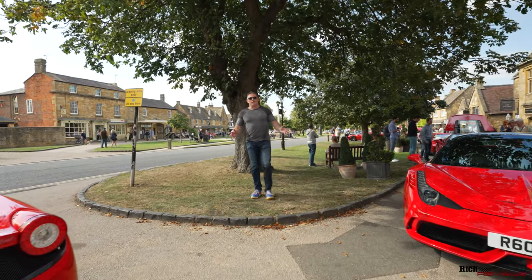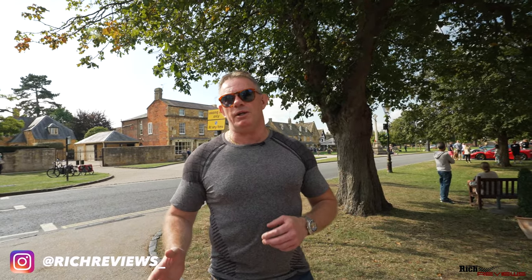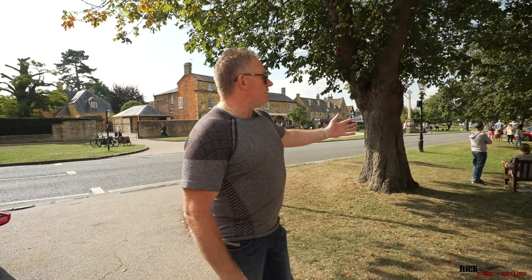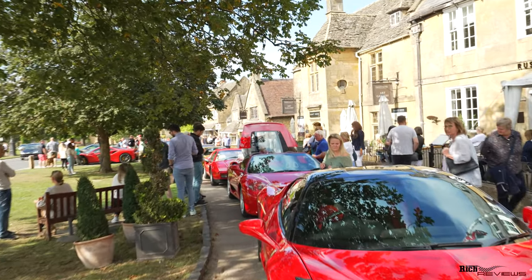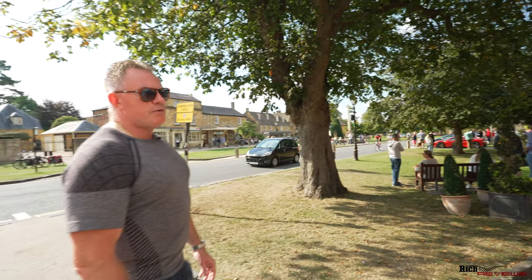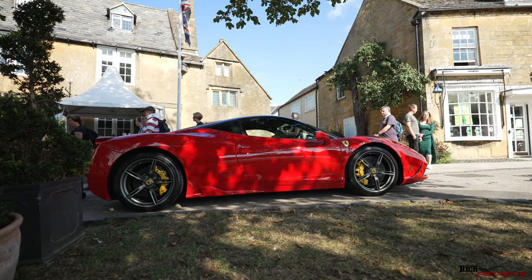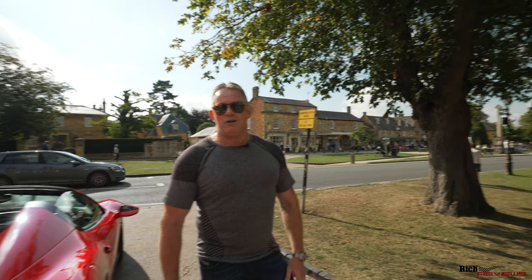Here we are again, back at Broadway - this time not for the Broadway car show. If you look at the videos below you'll see we provided coverage of the Broadway car show that runs every single year here. Today it's for the Ferrari Owners Club - it's a Broadway event for pretty much just a breakfast morning, obviously covering lunch as well, running from about nine o'clock to 3 p.m. We're going to take you for a walk around and show you some of the cars along the main line for the Ferrari Owners Club.